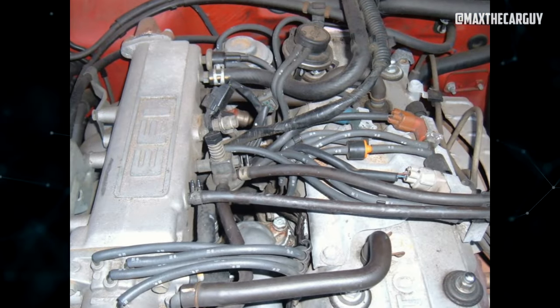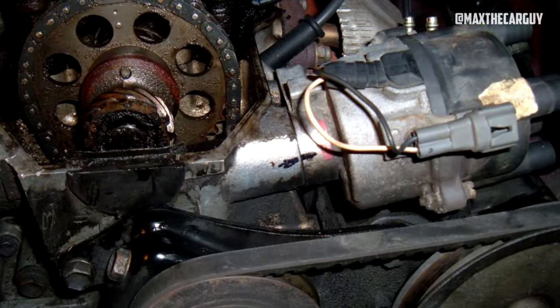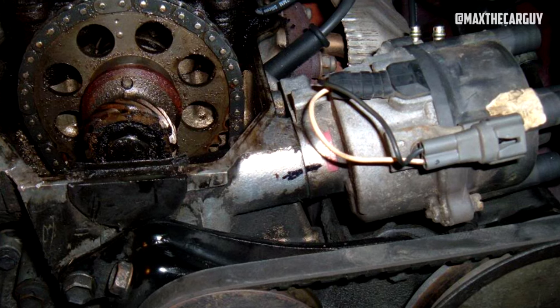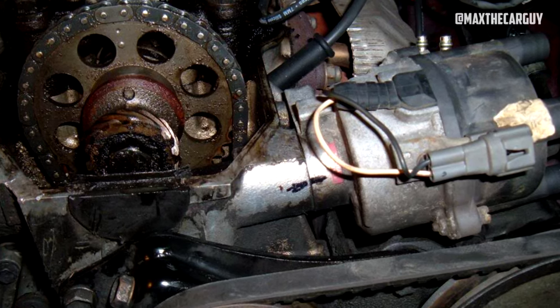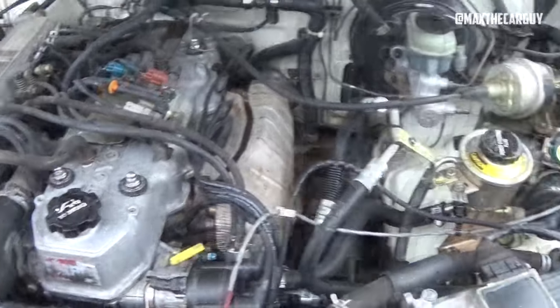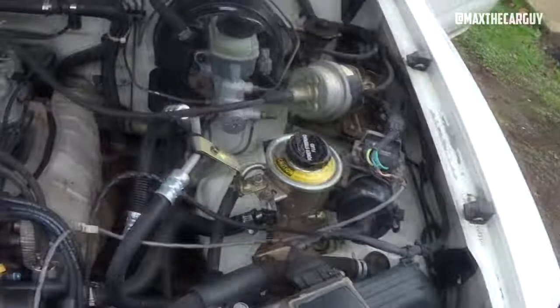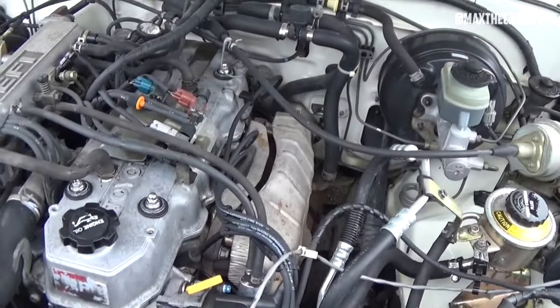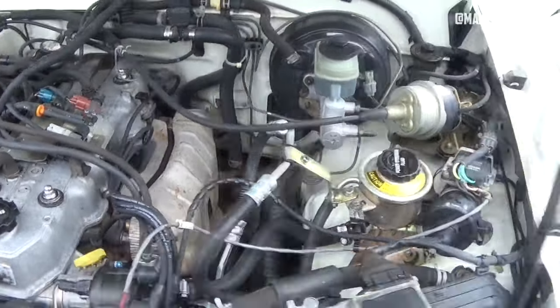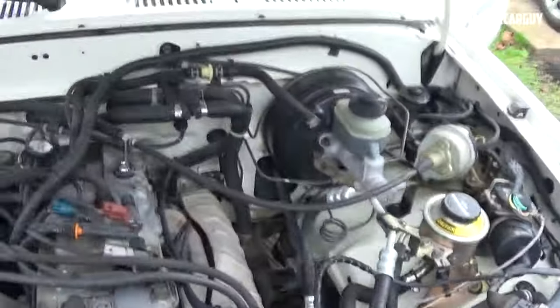The cost of replacing the timing chain guides with metal components, including labor, can reach $1,250. The cost of a new head gasket will be closer to $1,300. Symptoms of bad timing chain guides include engine whining or buzzing, rough idle, engine misfiring, and poor performance. Signs of a blown head gasket include smoke from the exhaust, bubbling coolant in the radiator, coolant loss without obvious leaks, and a milky white oil texture.